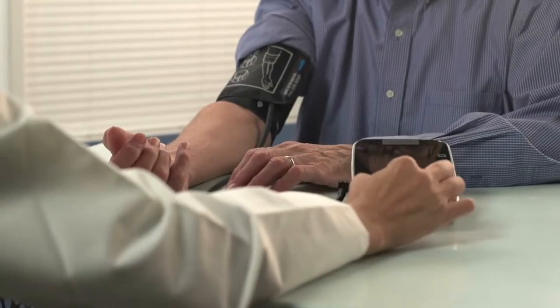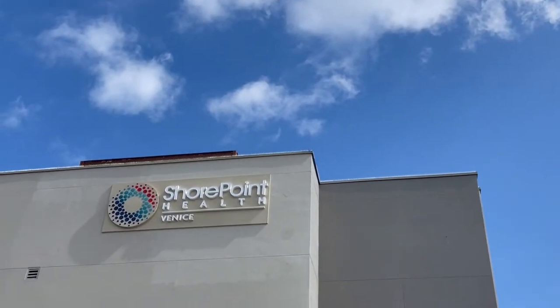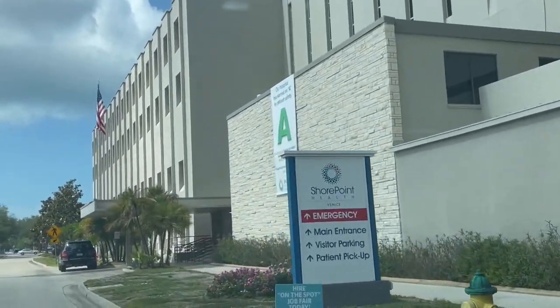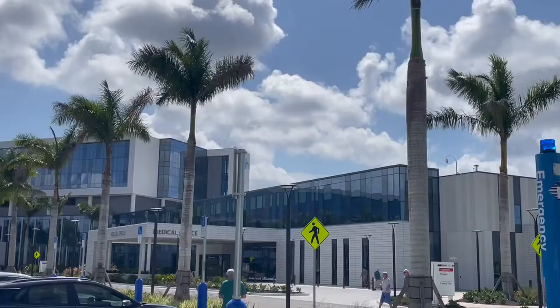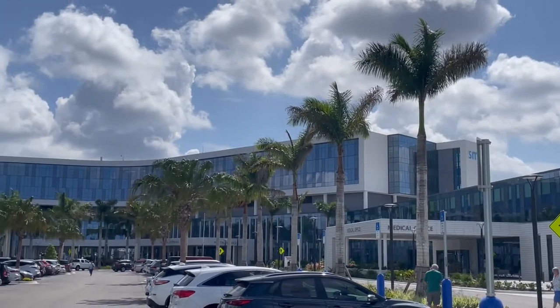Healthcare is a top industry in Sarasota County and there are two hospitals in Venice. ShorePoint Health is on the island near downtown Venice, and Sarasota Memorial Hospital, which is based up in Sarasota, just recently opened a massive state-of-the-art facility here in Venice.